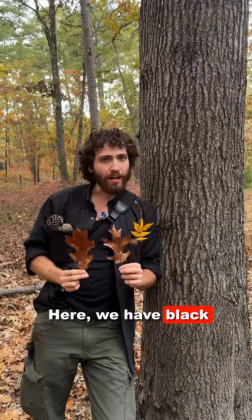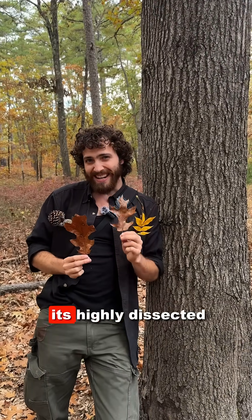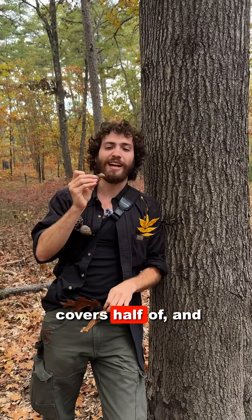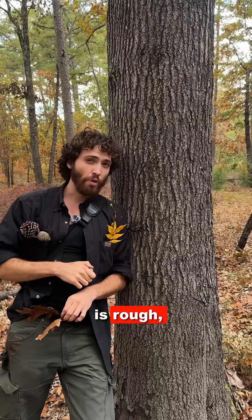Here we have black oak, Quercus velutina, with its fat shade leaves and its highly dissected sun leaves. Additionally, we have acorns that the cap covers half of, and the scales are imbricate or overlapping, and they pull up like feathers. The bark of this oak is rough, black, and blocky.